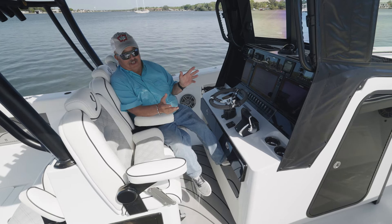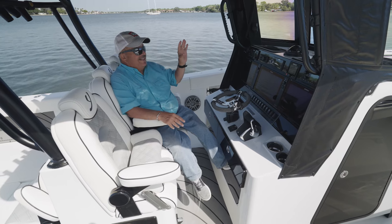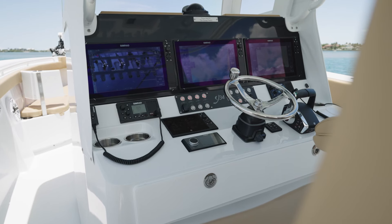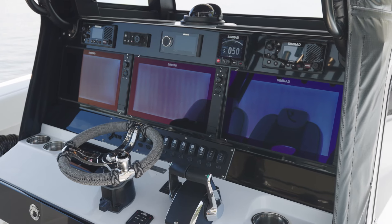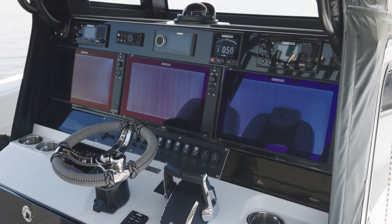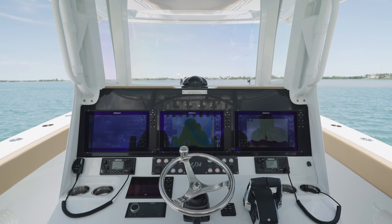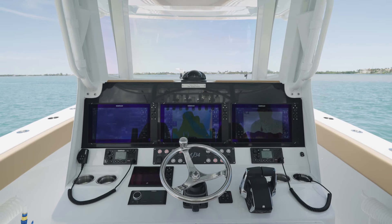I'll admit it, I've always kind of wanted to be an airplane pilot, and nothing makes you feel more like it than sitting at the helm of this Young 34. If one bottom machine with a chart plotter is good, two are better, three is outstanding. You can watch your weather radar, you can look for fish on the bottom, and you can make sure that you stay in the area you want to be on — by running all three at once.